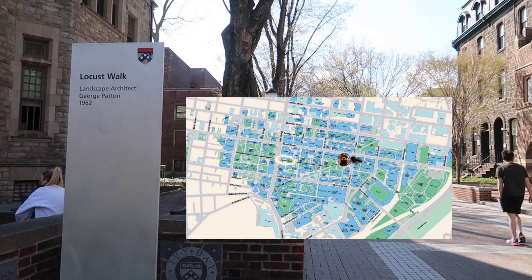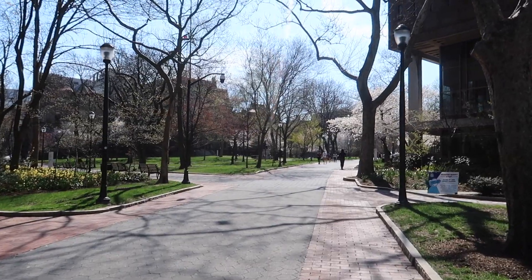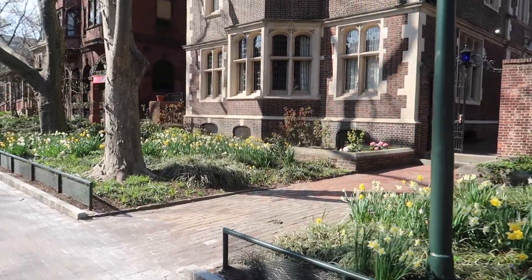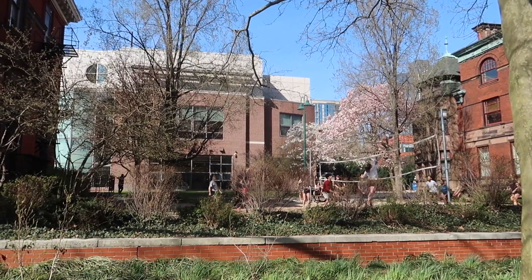Another one of the main landmarks here at Penn is Locust Walk, the walkway that stretches across most of campus. Even though there's a reduced number of students in person right now, there's still always a lot of people walking on Locust Walk. As the days get warmer, you'll definitely find people out doing homework or playing a game of spike ball.